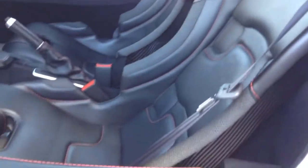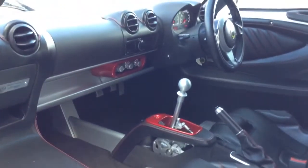Red stitch detail on the interior and red accent packs.